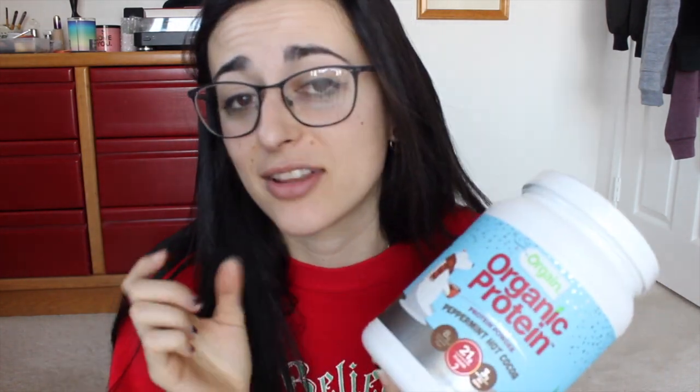Last year, Orgain came out with their pumpkin spice so I was able to review that, but they didn't have the peppermint hot cocoa last year during Christmas time. So this is another limited edition one that they came out with for Christmas time. If you've seen my other reviews for Orgain and their protein powders, they are amazing and always spot-on when it comes to flavors.